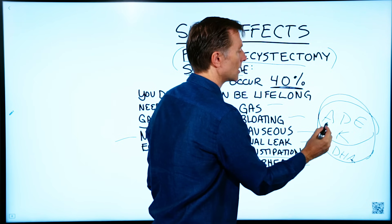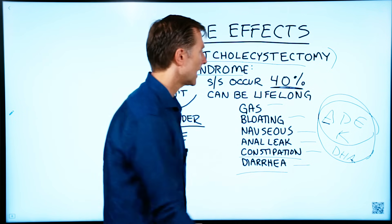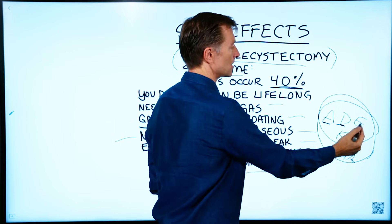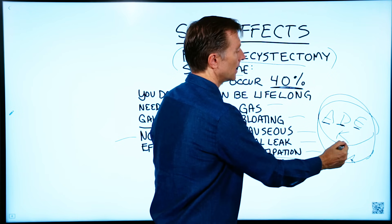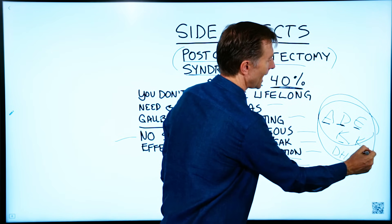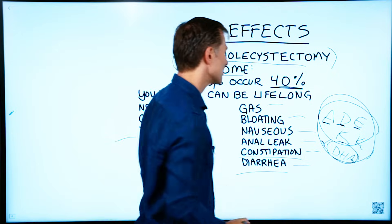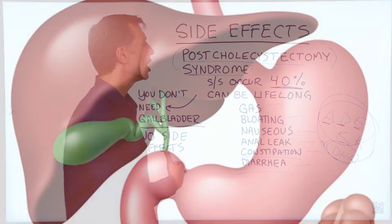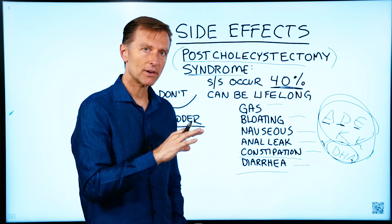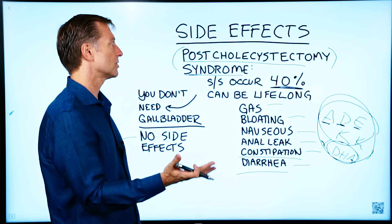You could start becoming deficient in vitamin A, causing night vision problems; vitamin D, causing bone pain and calcium problems; vitamin E, affecting the heart; K1, leading to bleeding and bruising; K2, causing calcium deposits; and DHA deficiency leads to memory problems. There are all sorts of long-term consequences from not having enough bile. So if you're going to have the gallbladder out, there should be a very good reason — not just one little stone.